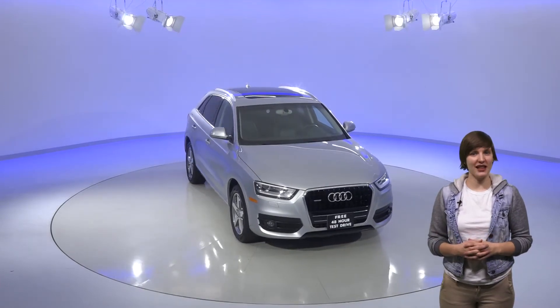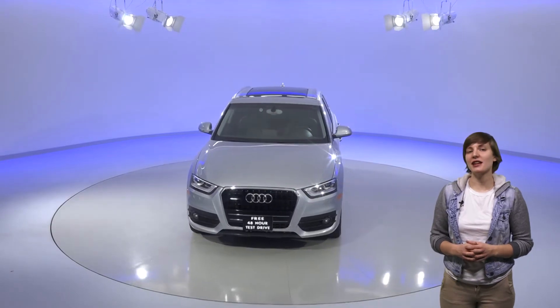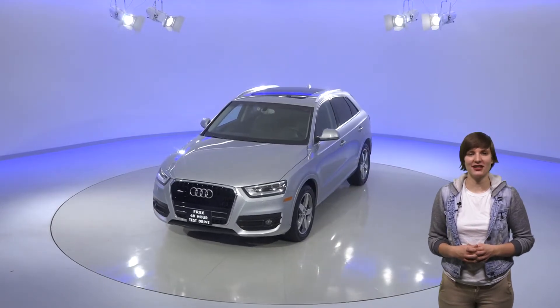This 2014 Fleurette Silver Metallic Audi Q3 is perfect if you're looking for a beautiful SUV. It's got a gorgeous black leather interior that will make you fall in love with this car.